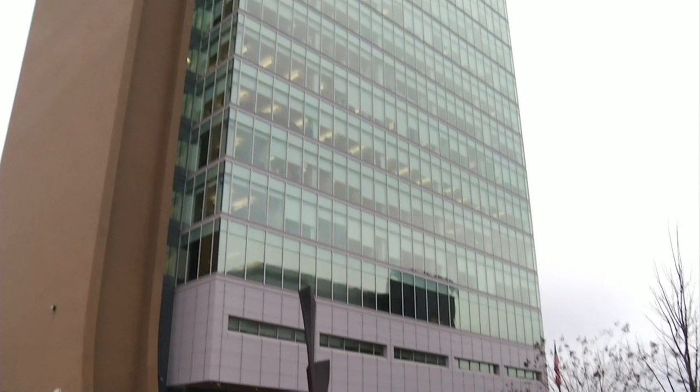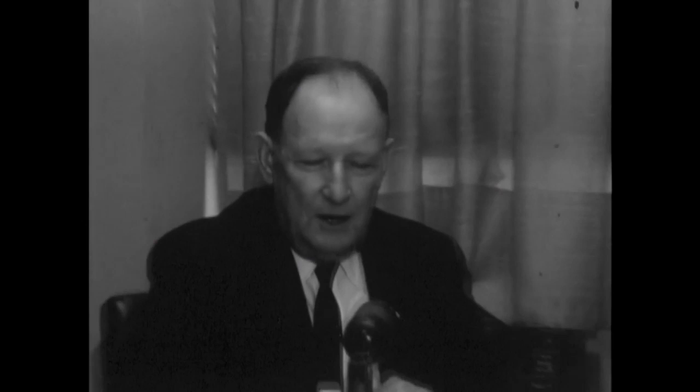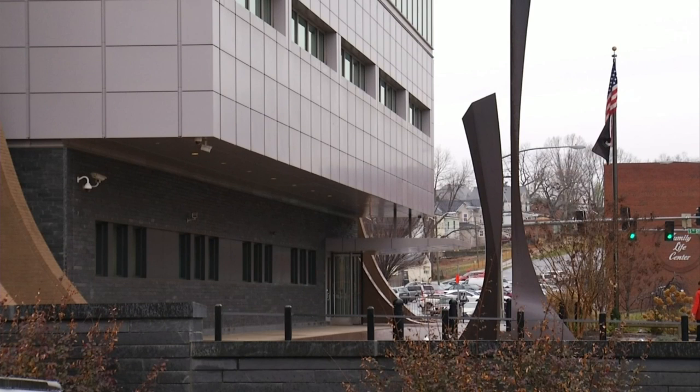This building, which is primarily used for federal courts — hence the federal funding — was a big get for Roanoke in the late 60s. Then Mayor Benton Dillard was excited for its arrival. In the past decade, it's been covered in controversy.